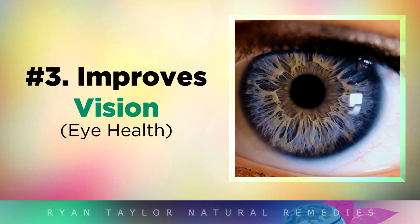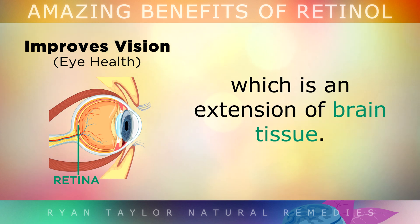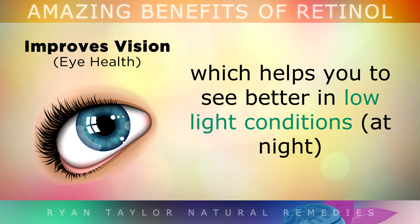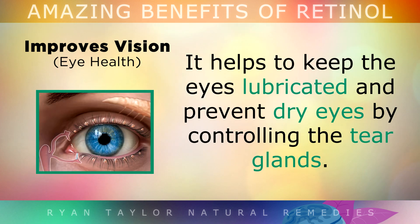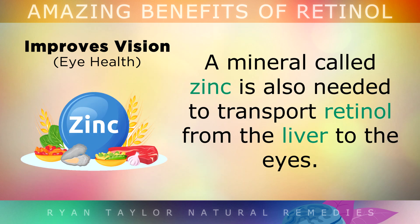Benefit 3 of Retinol is Improving Your Vision. Real active Vitamin A from animal sources directly supports the retina of the eye, which is an extension of your brain tissue. Retinol helps to form a pigment in the eye called rhodopsin, which helps you to see better in low light conditions, especially when driving and your eyes need to adapt. Retinol maintains a healthy cornea to reduce the risk of eye ulcers and blindness, helps to keep the eyes lubricated and prevent dry eyes by controlling the tear glands, and also reduces the risk of macular degeneration and other eye disorders as we age.